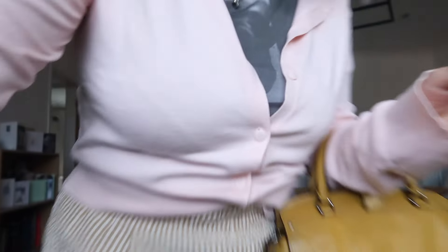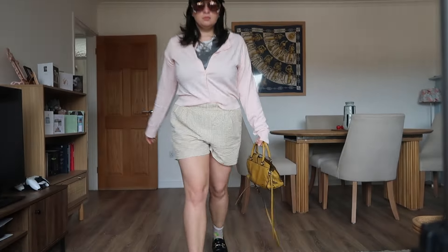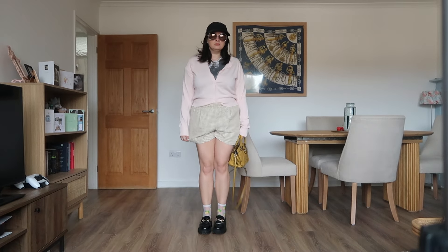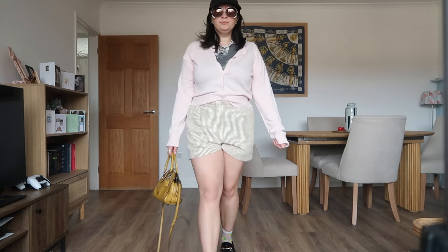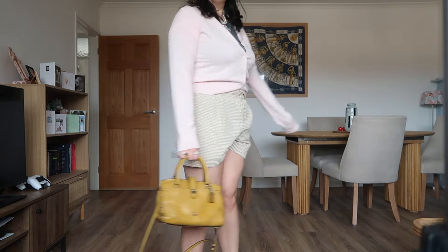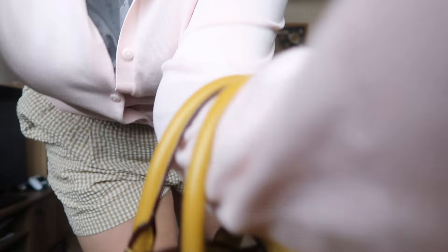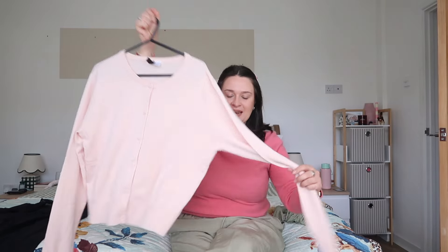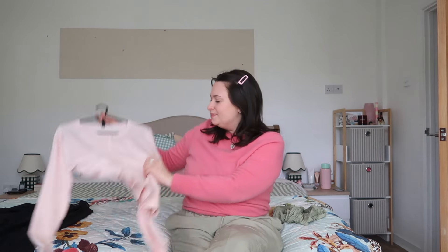I then went for this cardigan. I've got one in a stripy colour which I wear all the time, and when I saw this one I thought it'd be perfect for throwing over summer dresses or just wearing on its own when it's a little bit cooler. It's this gorgeous baby pink — I love that it's a proper true baby pink. It goes so well with all the other pastel bits in my wardrobe. I think it's totally adorable.